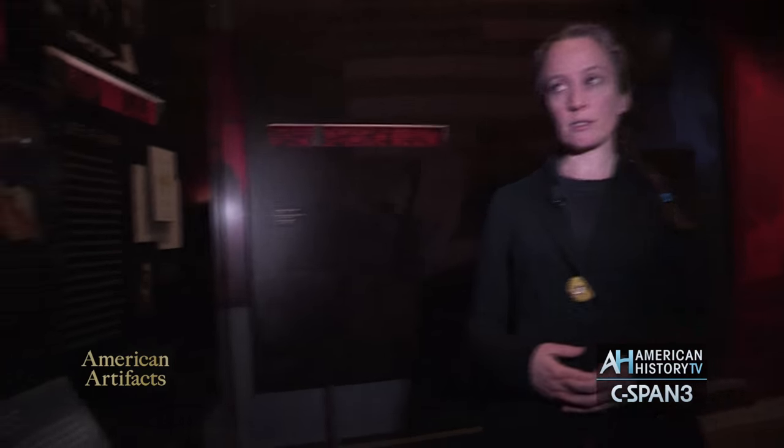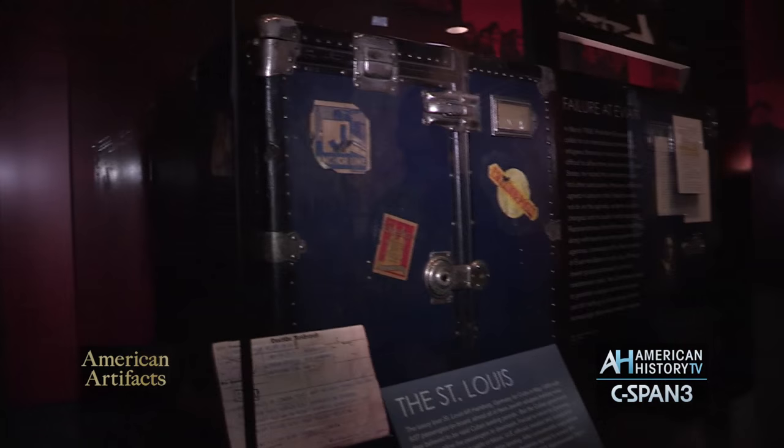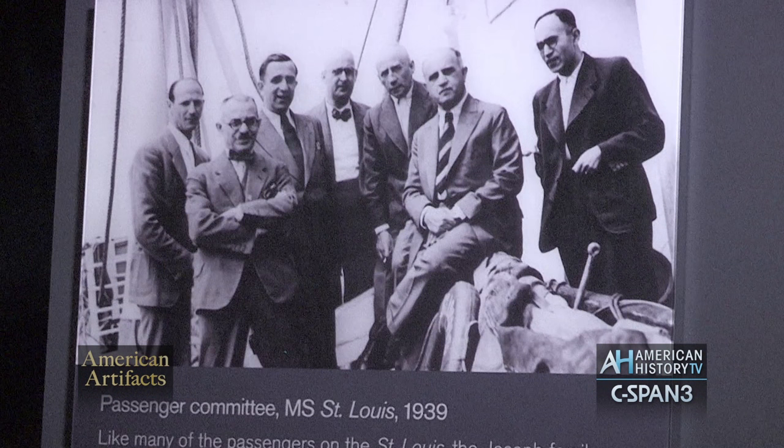Joseph Joseph, who was on the ship with his wife Lily and his daughter Liesel — this is their trunk — was part of the passenger committee that the captain of the ship, who was not Jewish, organized in order to buoy the spirits of the passengers as they were on their trip back to Europe. People were terrified of what would happen to them when they had to get off the ship again. This particular family made their way to America the following year; they got off the ship in Great Britain and came to Philadelphia.